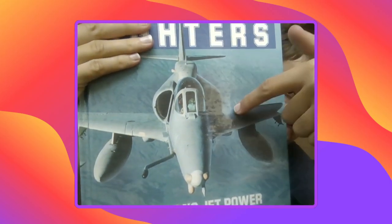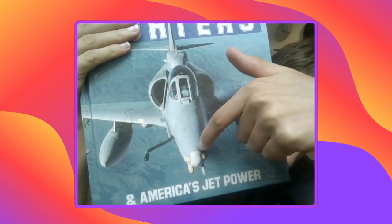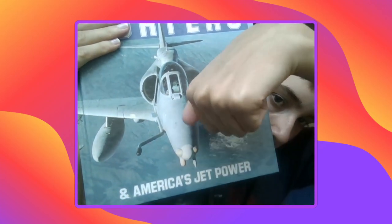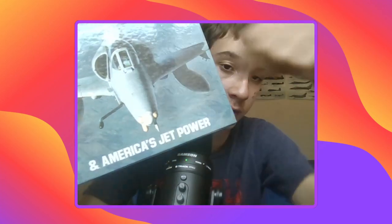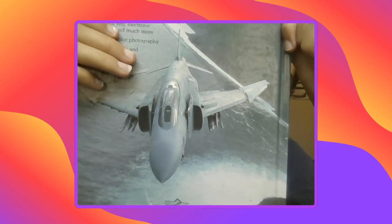Right off the bat, the first thing that I like about it is we got the A-4 Skyhawk on the front with the air-to-air refueling tank right in the left center of it. And on the back we got two A-4 Phantoms. It's a really cool cover of the book title and a really great piece of aviation history.